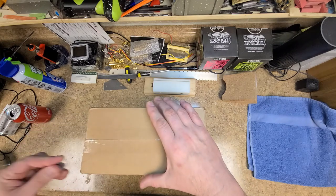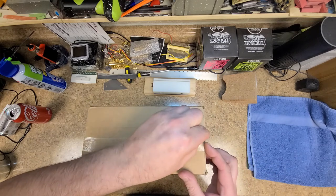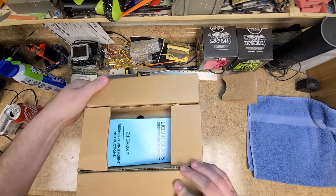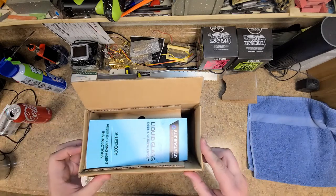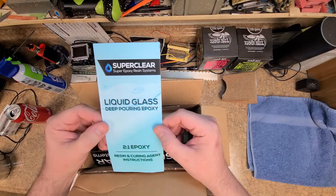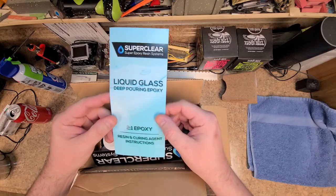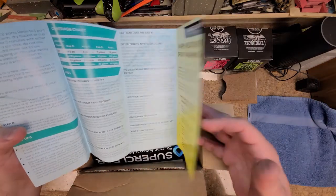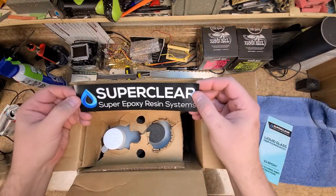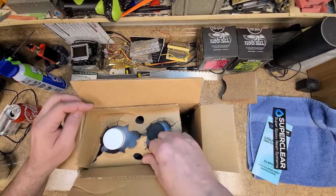This is something else I ordered. I'm going to try a different product for epoxy resins — this one has really good ratings and reviews, so I might end up using it from now on. It's called Liquid Glass Deep Pouring Epoxy. We'll see how this works for pouring on top of the guitars. Super clear — it's a two-part mix, same concept as what I was using before.